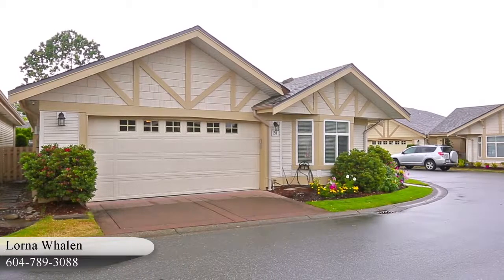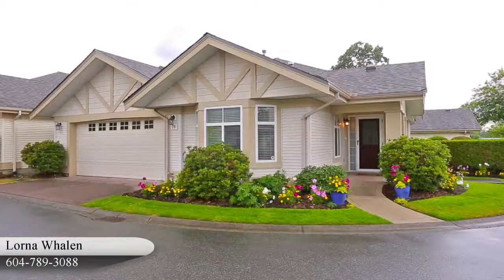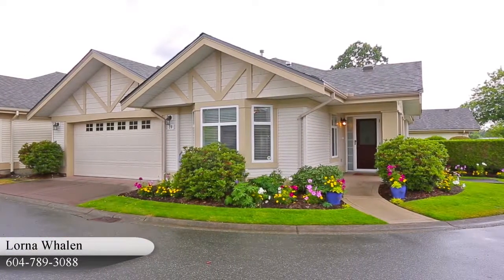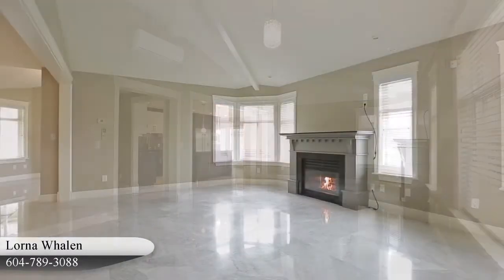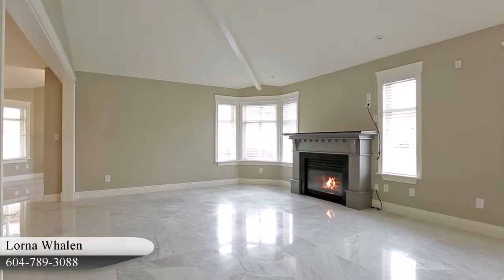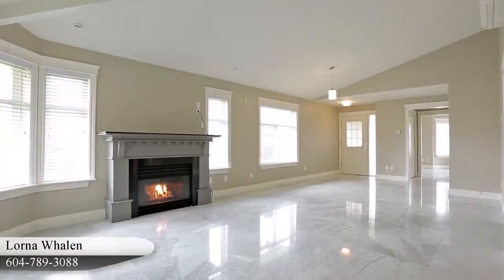This is the Autumn Wood, a neighborhood of modern homes in Langley's popular Walnut Grove neighborhood. Right from the entryway in Unit 20, you come into this spacious living room with vaulted ceilings to make it feel even bigger and a gas fireplace for some extra warmth.